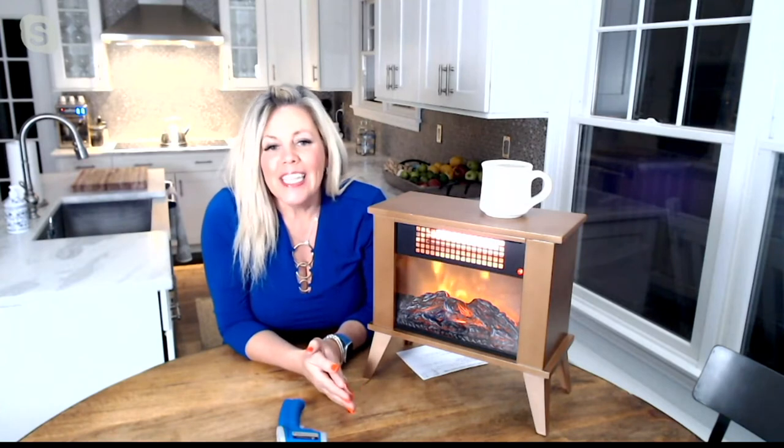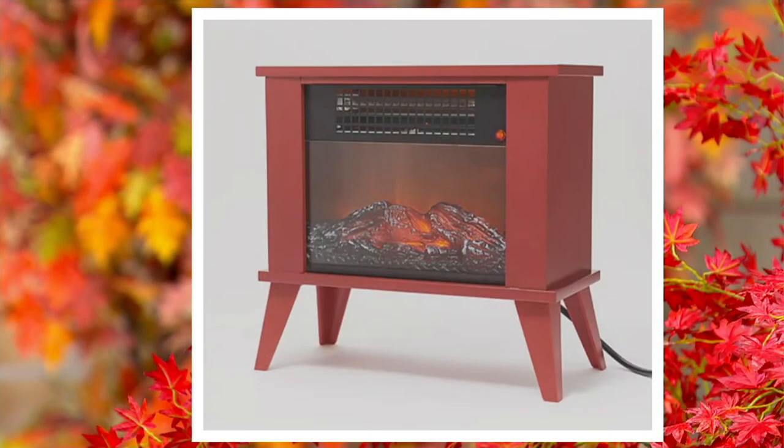Again, this is from Living Glow and this is item V37469. It is the infrared fireplace heater. We do have it in two colors left: the bronze and the red that you're seeing on your screen. You can take this home today for three easy payments of $24.48.